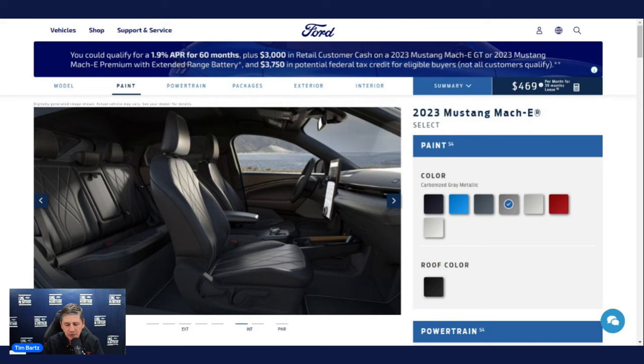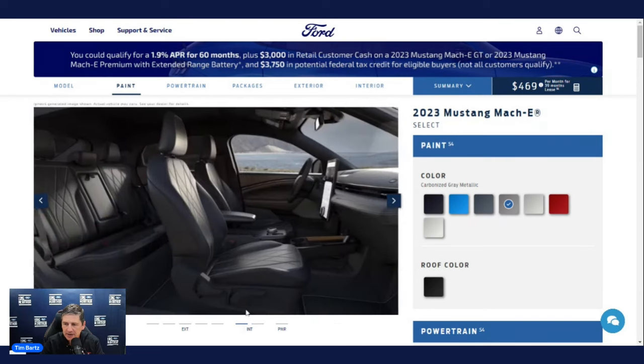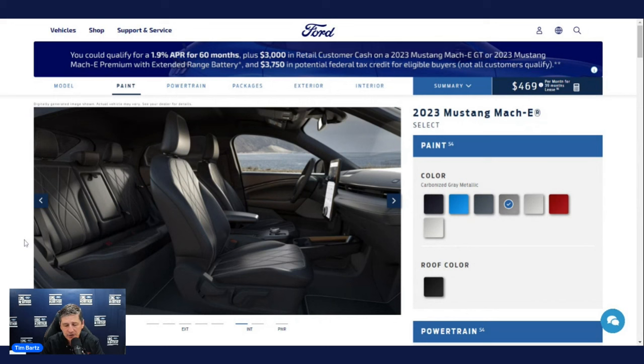For interior safety, you get a dual-stage driver and front passenger airbag, a driver knee airbag, front and rear seat-mounted side impact airbags — which is rare; most vehicles don't have a rear seat-mounted side impact airbag — and side curtain airbags with a rollover sensor. Interior features include black molded-in front door scuff plates with a pony graphic, carpeted front and rear floor mats, and a center floor console with armrest and storage underneath.